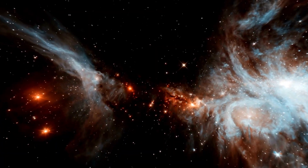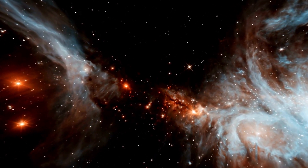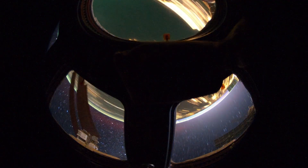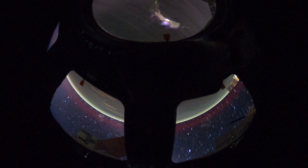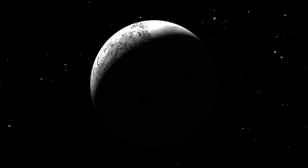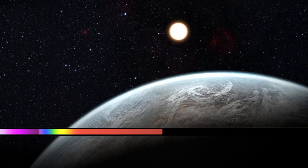Meanwhile, space telescopes continue to deliver stunning images of planets within our solar system. Recently, the James Webb Space Telescope, JWST, provided the sharpest image of Neptune in 30 years, offering a clear view of the ice planet and its rings. NASA scientists remarked that nothing like this has been seen since Voyager 2 became the first spacecraft to fly near Neptune in 1989. Neptune became the last planet in the solar system after Pluto was reclassified as a dwarf planet. It is 30 times farther from the Sun than Earth. Interestingly, Neptune is the only planet discovered through mathematical calculations rather than direct observation.